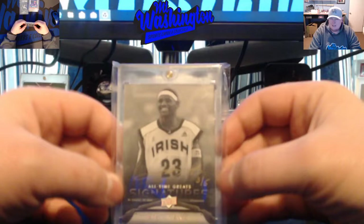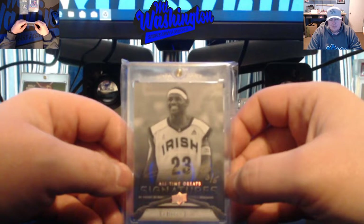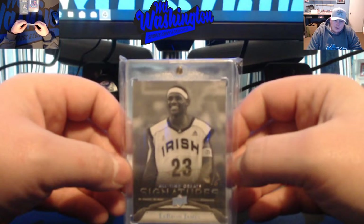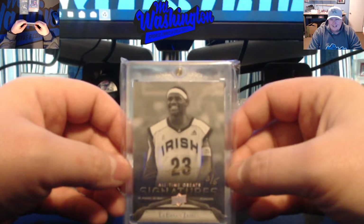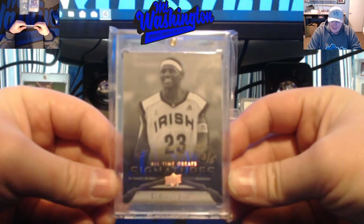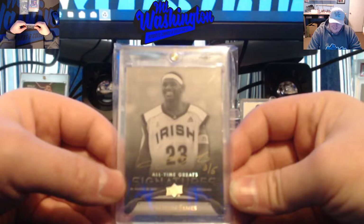With that said, strictly my opinion, I think he's a bad teammate based on some of the criticism he's been giving to his teammates these past couple weeks. You didn't hear the all-time greats back in the day blaming their teammates like that. But hey, he is one of the all-time greats, so you definitely have to pick up a signature card of his for your PC.